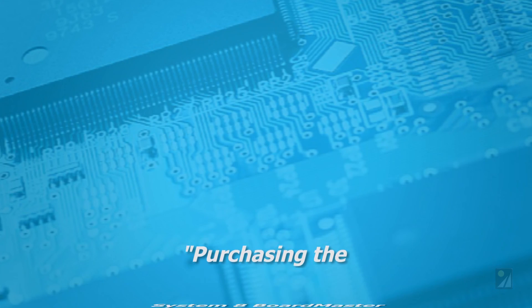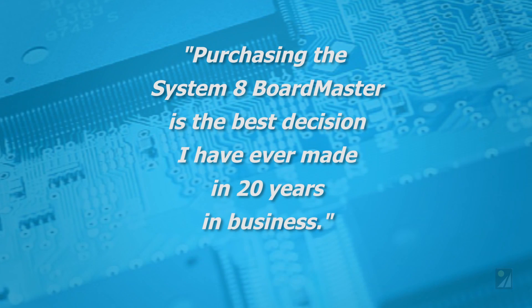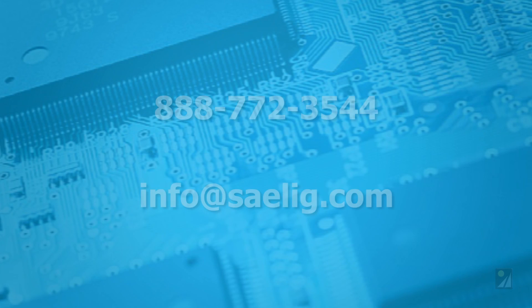Purchasing the System 8 Boardmaster is the best decision I've ever made in 20 years in business. Call or email Selig now for a web demonstration or a quote matched to your service requirements.